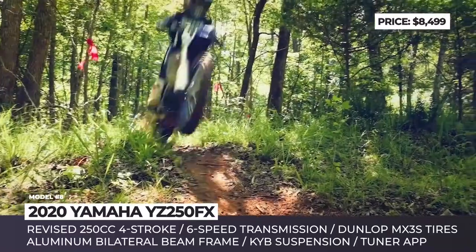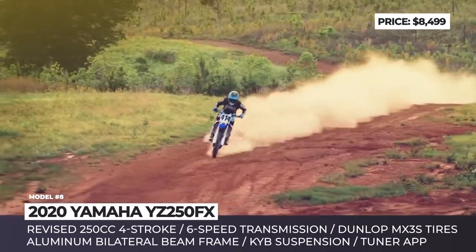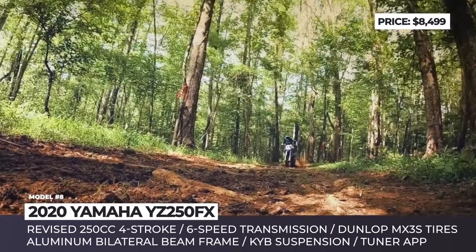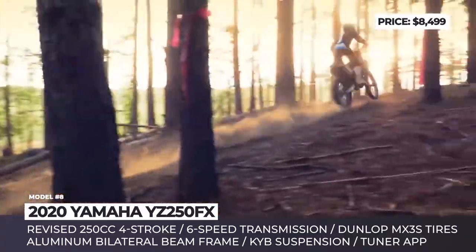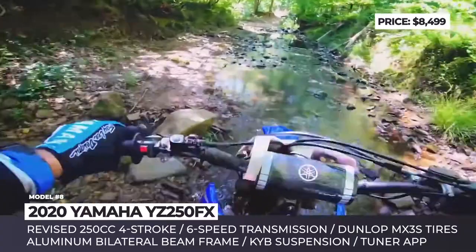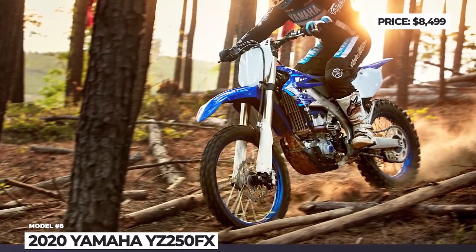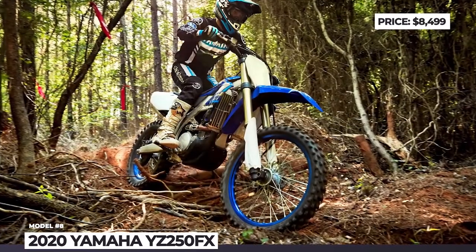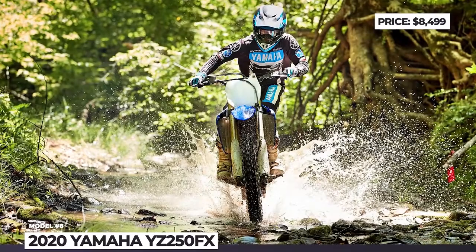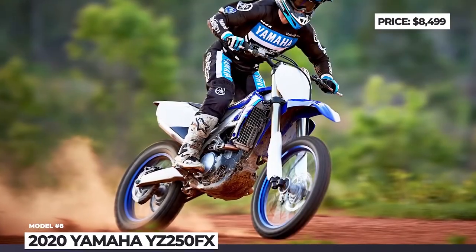Its chassis features the fan-favorite KYB fully adjustable forks and rear shocks from the same brand, tuned for racing cross-country courses. At the heart of the new Yamaha sits a thoroughly revised liquid-cooled four-stroke engine with new intake and exhaust ports, paired with a 6-speed gearbox updated for off-roading. This powertrain works with Yamaha's Powertuner app, and a new handlebar-mounted switch allows the rider to choose between different engine maps preset using the app.